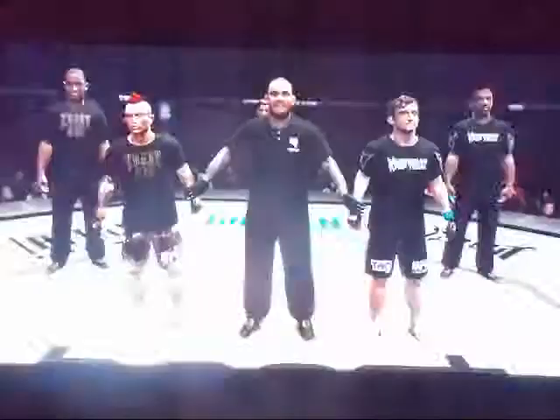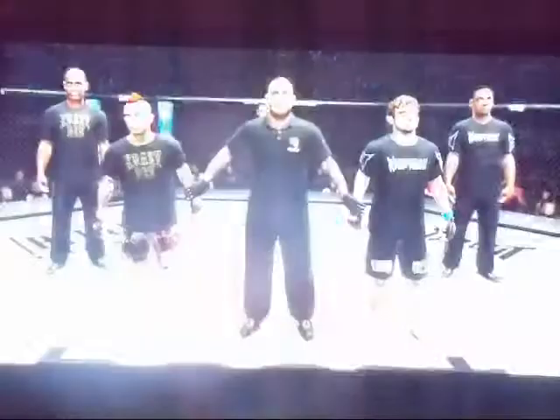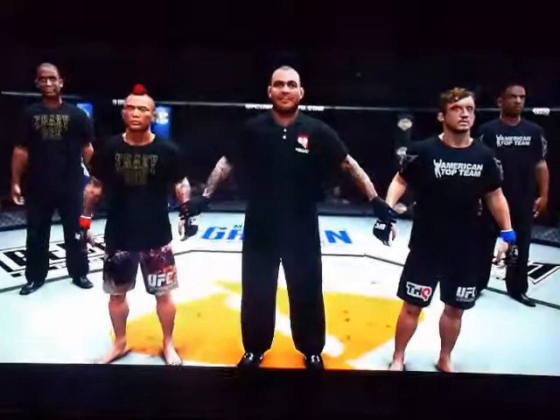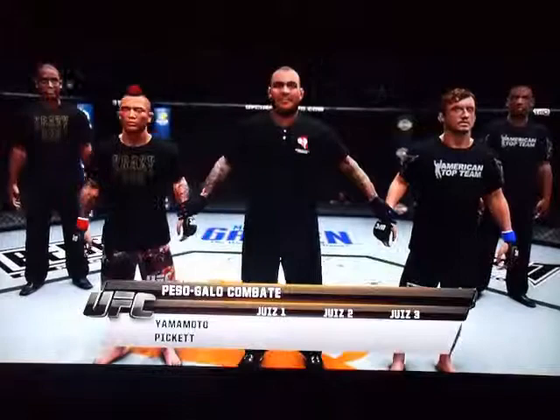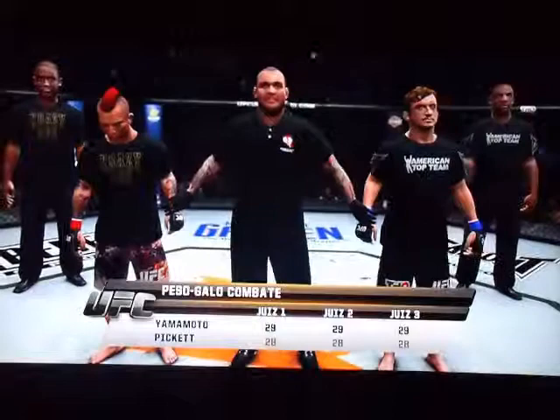The judges have rendered their scorecards. Bruce Buffer has the decision. Ladies and gentlemen, after three rounds of action, we go to the judges' scorecards for a decision. The judges score it 29-28, 29-28, and 29-28 — the winner by unanimous decision, Kid Yamamoto.